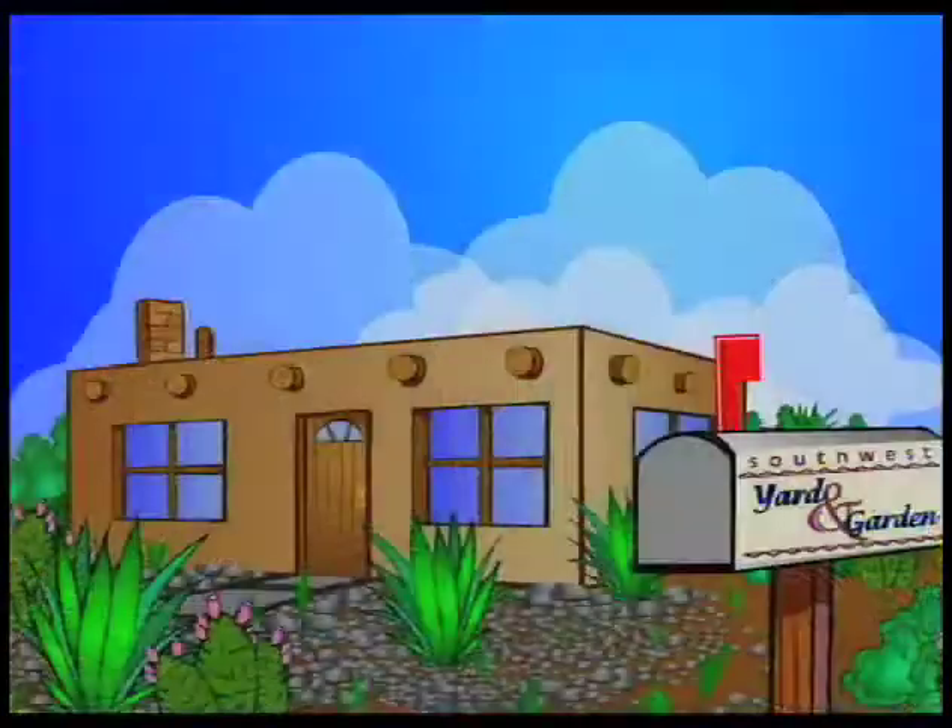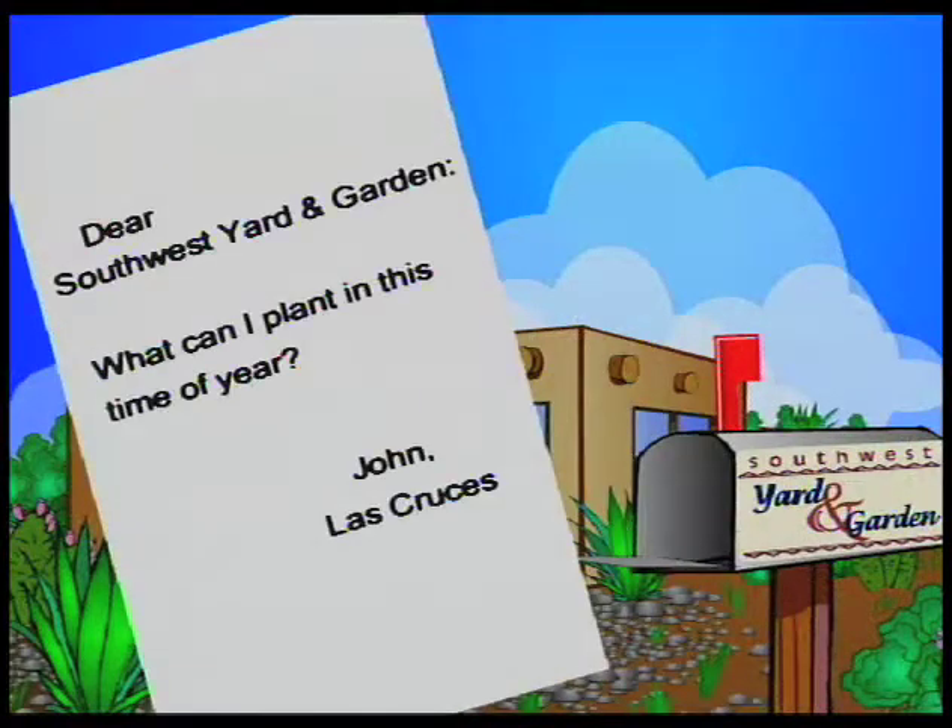Welcome back to Southwest Yard and Garden. I'm John White. Today we're going to be taking some letters from the mailbag, and our first question is: what can I plant this time of year? This is from John in Las Cruces.